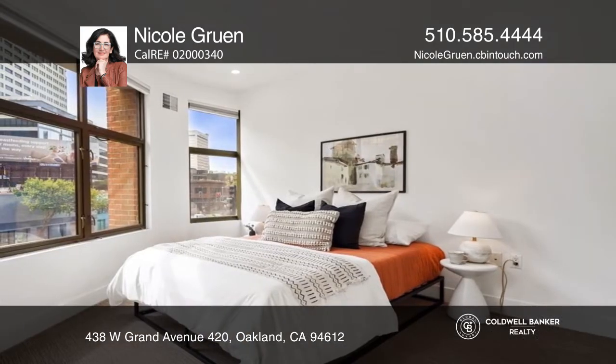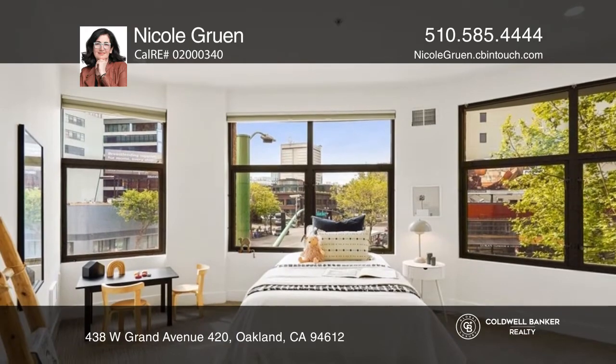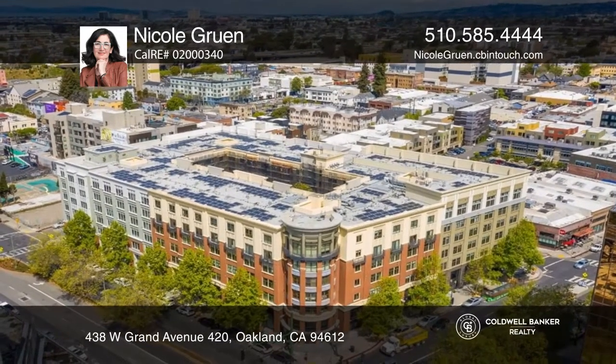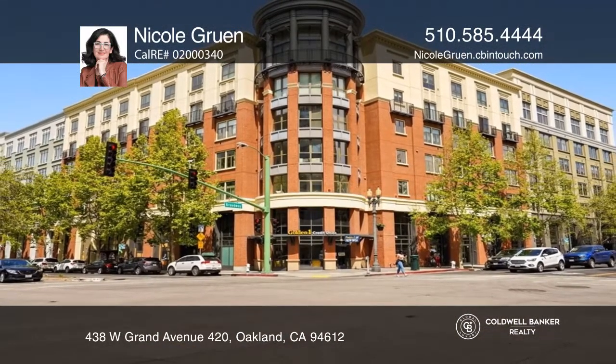Being about two blocks from BART and the highway, it's an easy commute. You won't find another condo like this — truly city living at its best. Learn more with a call to Nicole Gruen.